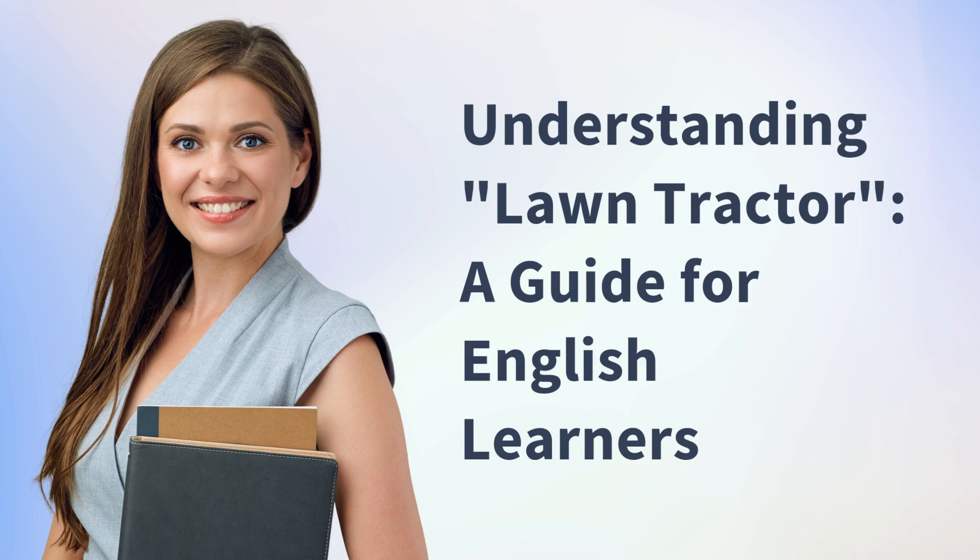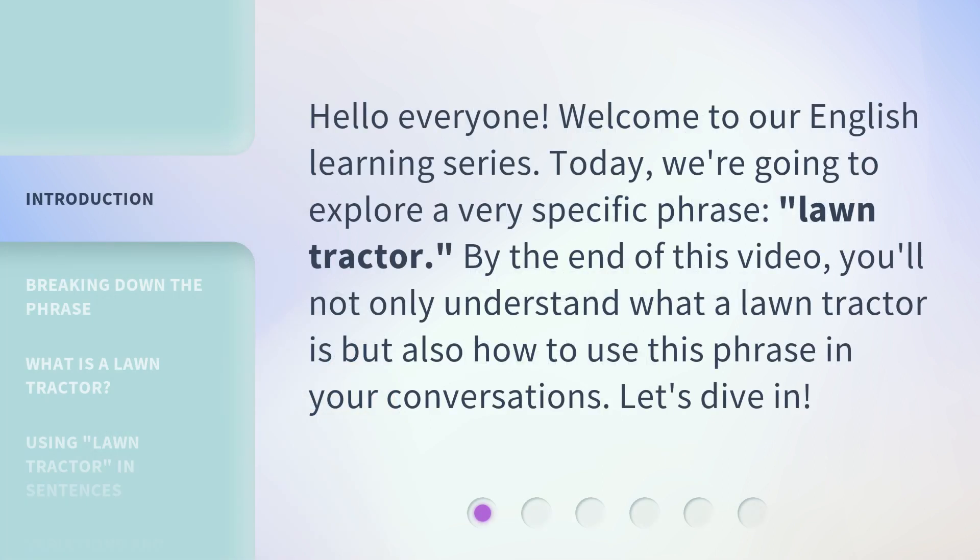Understanding Lawn Tractor: a guide for English learners. Hello everyone, welcome to our English learning series. Today, we're going to explore a very specific phrase: lawn tractor. By the end of this video, you'll not only understand what a lawn tractor is, but also how to use this phrase in your conversations. Let's dive in.